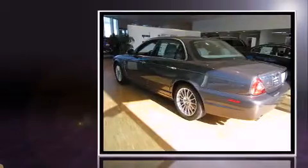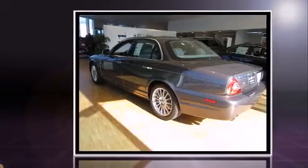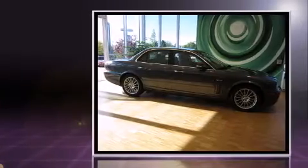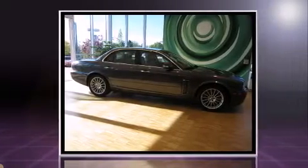Climb inside the 2008 Jaguar XJ. This four-door, five-passenger sedan just recently passed the 50,000 mile mark. It features an automatic transmission, rear-wheel drive, and a 4.2-liter eight-cylinder engine.